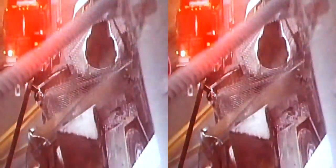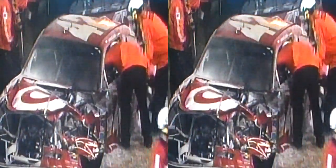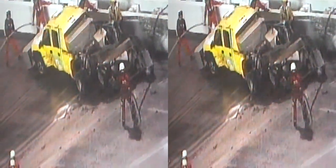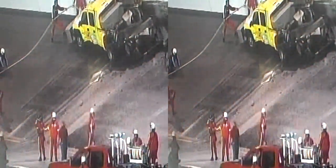That truck was up against the SAFER barrier, which is steel but is backed by foam blocks, which doubtless took a hit from the heat of that fire. The big question right now is what kind of shape is the racing surface in? That was a massive flame after this strange crash down at turn number three. You see fuel still running out of that tank — it's 200 gallons in there, still running down the hill.